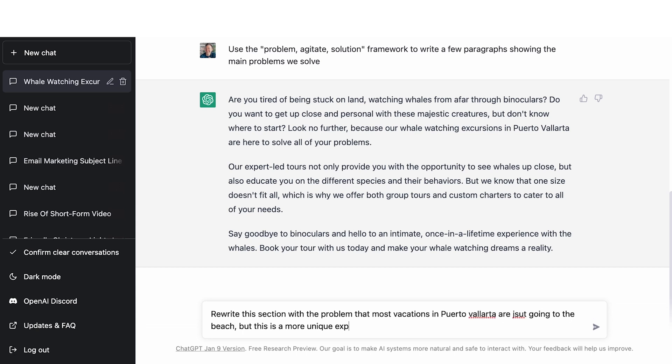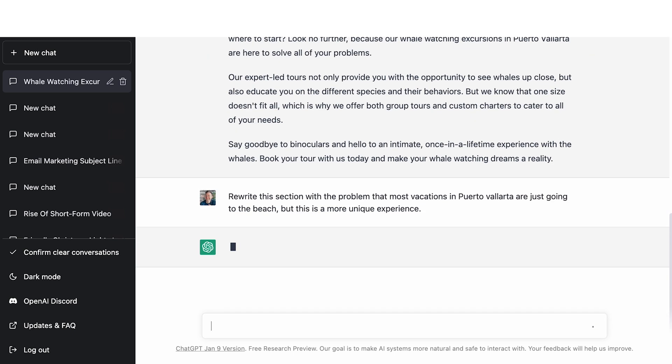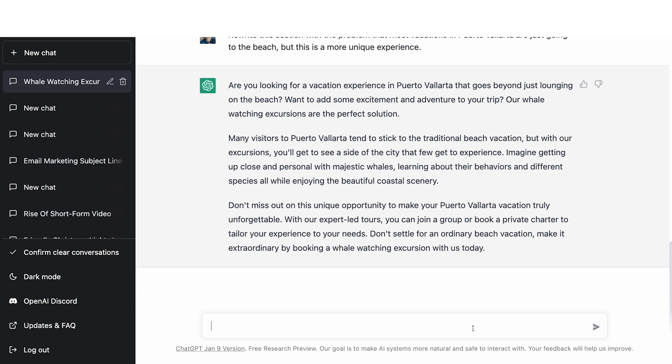So I'm going to say: 'Rewrite this section with the problem that most vacations in PV are just going to the beach, but this is a more unique experience.' It came back with: 'Are you looking for a vacation experience in PV that goes beyond just lounging on the beach? Want to add some excitement and adventure to your trip? Our whale watching excursions are the perfect solution.' Then we have the agitate part — people tend to stick to the traditional stuff, but with us you get to see a side of the city that few get to experience. I think this is written extremely well. You may want to go through and make little tweaks, and you're free to do so — you can even write 'rewrite in a more playful tone' if you wanted.